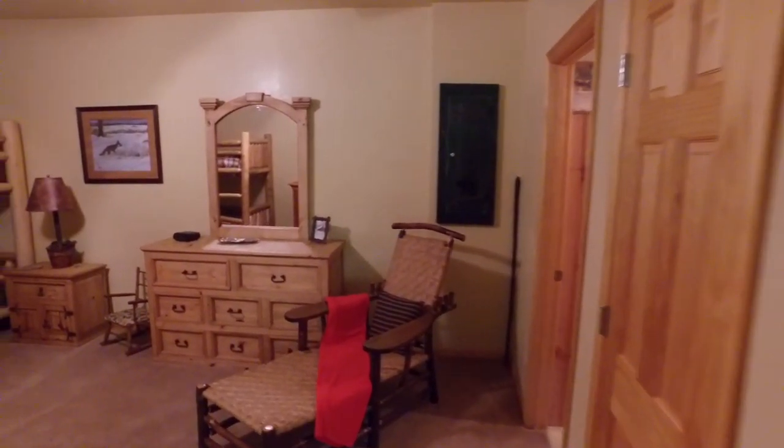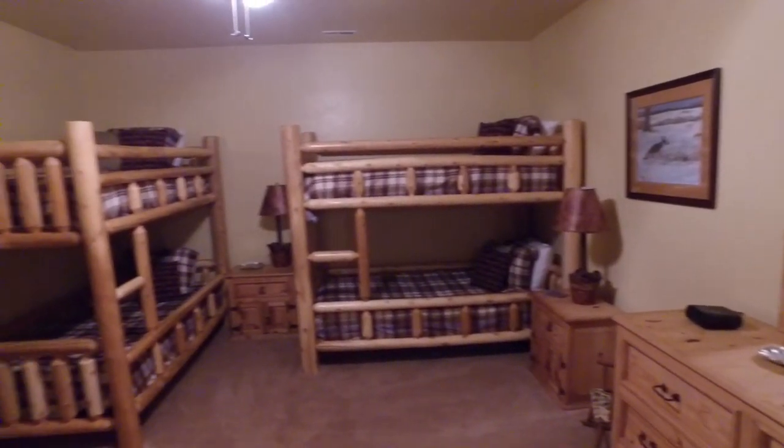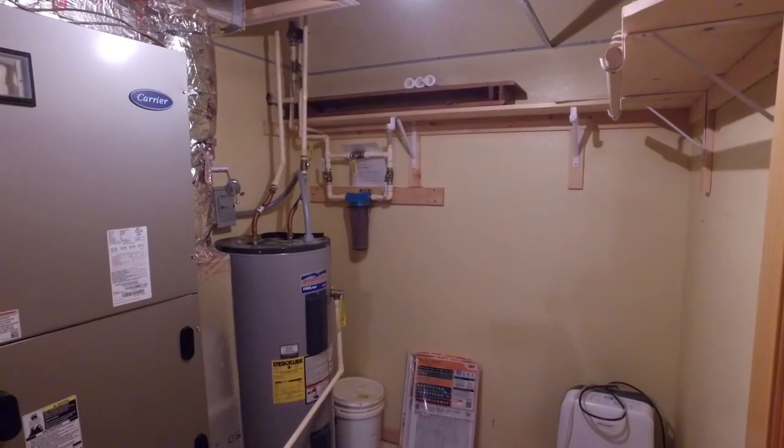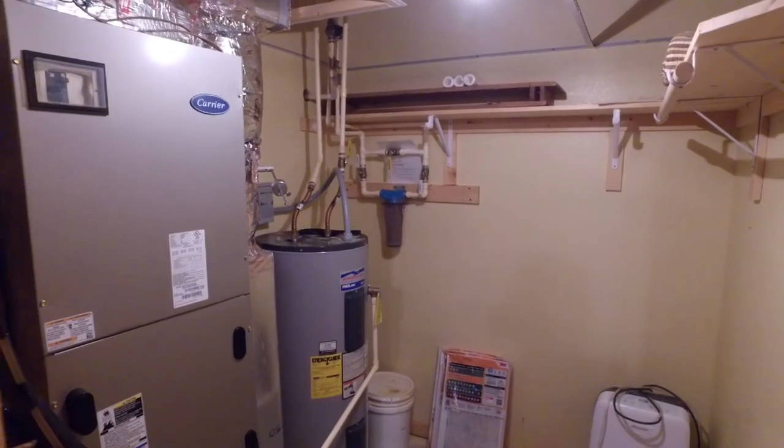Four bunk beds — the kids will love that. It's a big room. Then there's the utility room with the hot water heater, HVAC, and some extra storage. It's nice to have a little unfinished space to store some items.